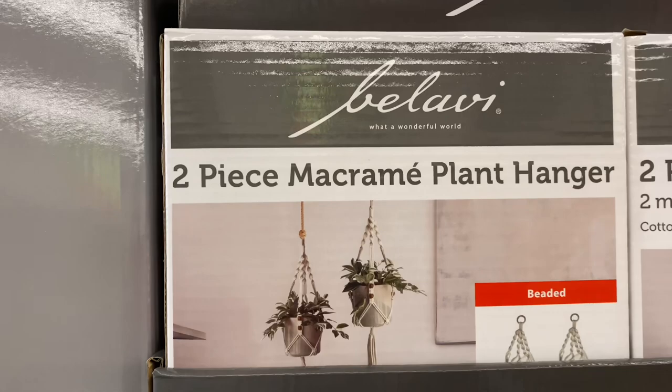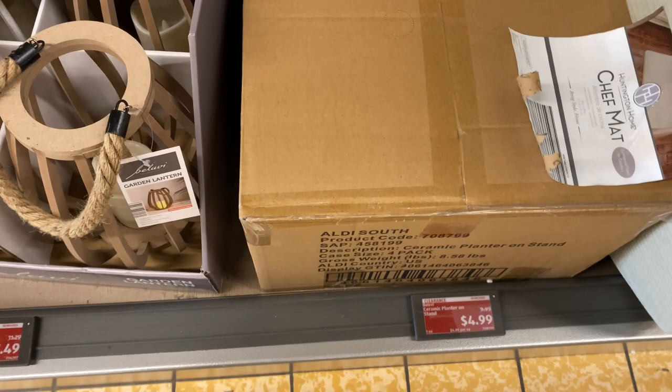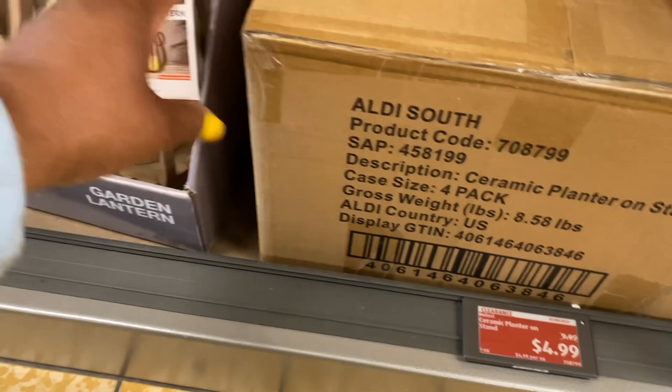The ceramic planter on stand is $5, original price was $10, and it's still in the box. If you want to check your store in case they're on sale near you — the garden lanterns are $7.50, original price was $11.29.